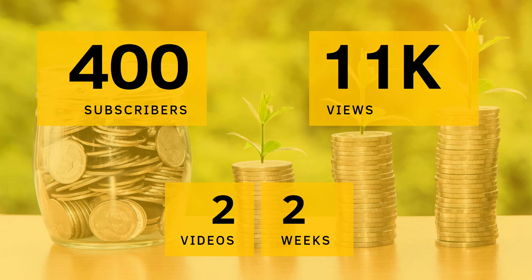Hey folks, welcome back to my channel. First of all, this channel is just two weeks old, and with two videos, it got 400 subscribers and 11,000 viewers.